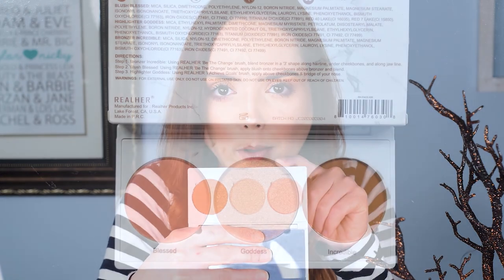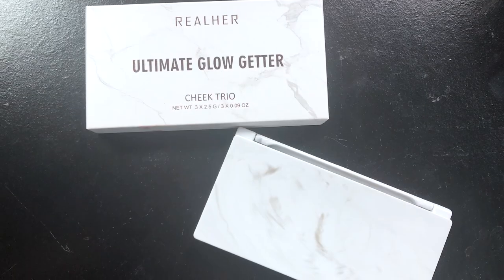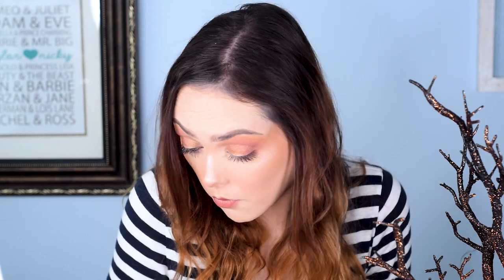Oh, I got another palette! This is from Real Her, which I've actually started using more recently because of Ipsy. This is the Real Her Ultimate Glow Getter Cheek Trio. Really beautiful — a nice, light, neutral peachy blush shade, a highlighter, and a really nice bronzer which I'll probably use as a contour. I love the fake marbled effect. This is a good box so far. With the three products I've gotten already, I'm mad into it — I definitely got my money's worth.